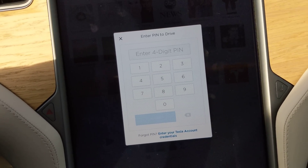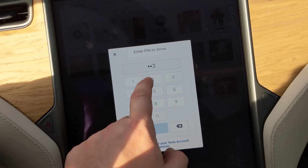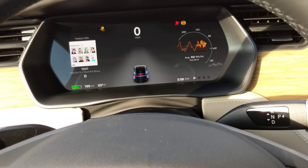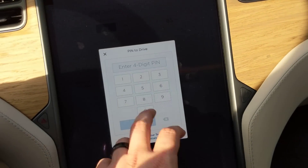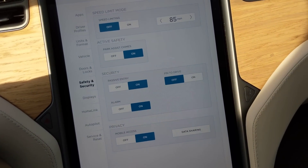If you enter the wrong pin you just get kicked back. I haven't tried putting in too many wrong pins out of fear of getting locked out, but once you put in the correct pin the vehicle starts up and you are ready to go. To disable it, go back into settings, hit off, type in that same pin, and then you're back to normal.